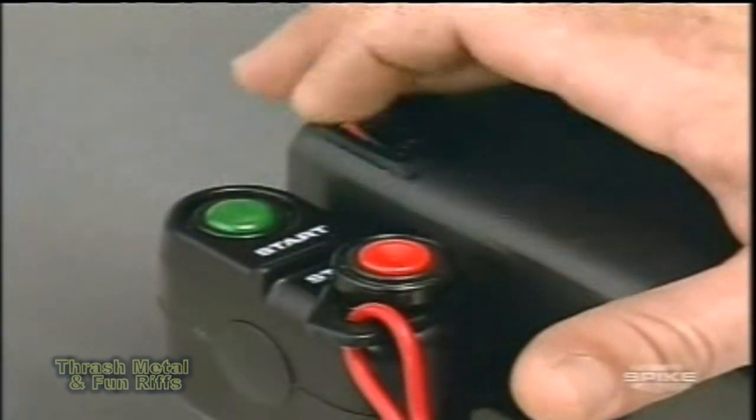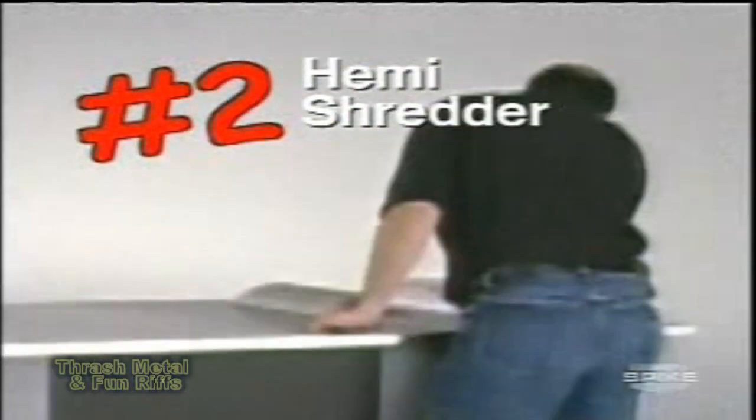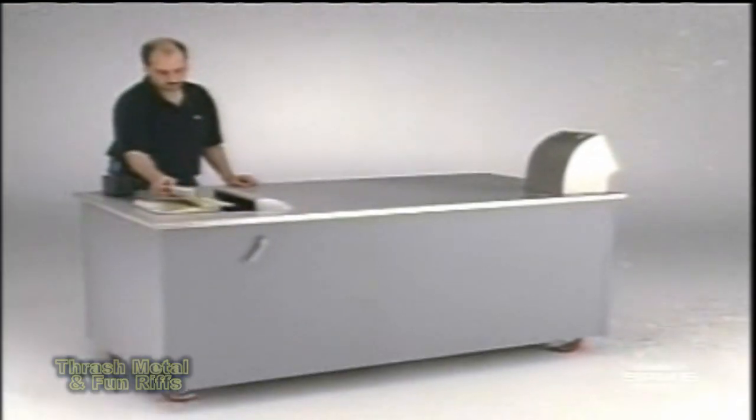You could tear a phone book up the old-fashioned way, but who's got that kind of time? Coming in at number 2, it's the supercharged Hemi paper shredder — it rips a phone book to ribbons in 3 seconds.